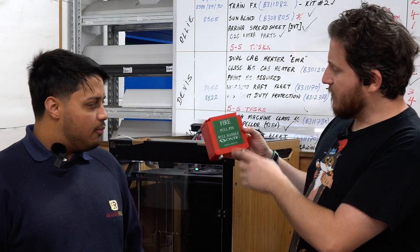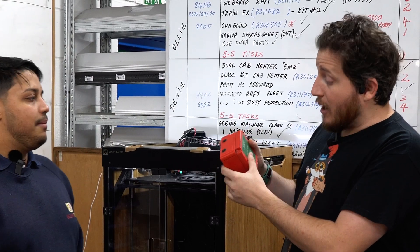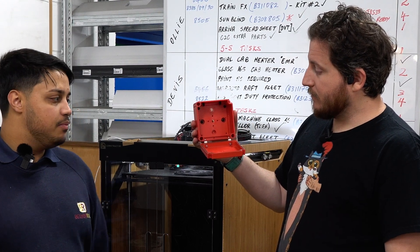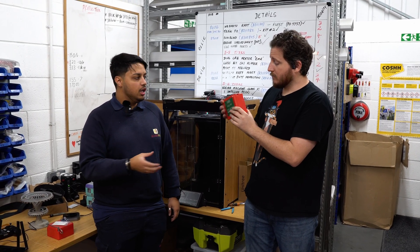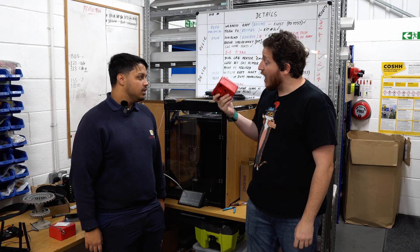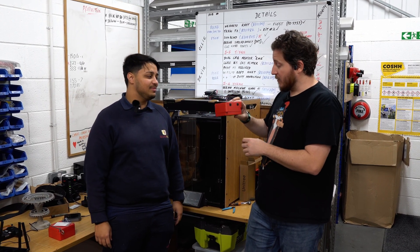It says 'fire, pull pin, pull handle.' So this one was either dropped or was used. It was used very well — the door opens up. The problem with something like this is the rail industry will pay a lot of money for something that doesn't do a lot. This, off the shelf, is over maybe 150 pounds — because it's rail approved plastic, rail approved stickers, it all has to be rail approved.